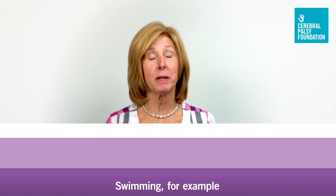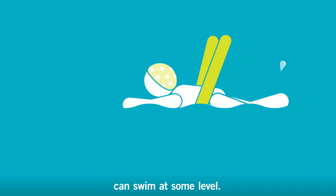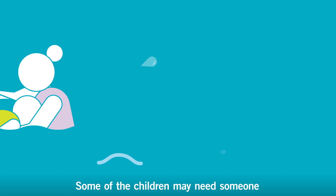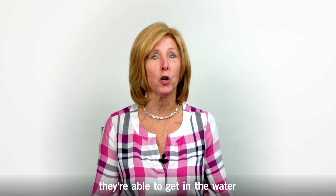Swimming, for example, is a fantastic exercise. Almost any child with cerebral palsy can swim at some level. Some of the children may be able to do it on their own. Some may need someone to help hold them up or use a flotation device, but it's still something they're able to do — get in the water, move their arms, activate their muscles, and get some exercise.